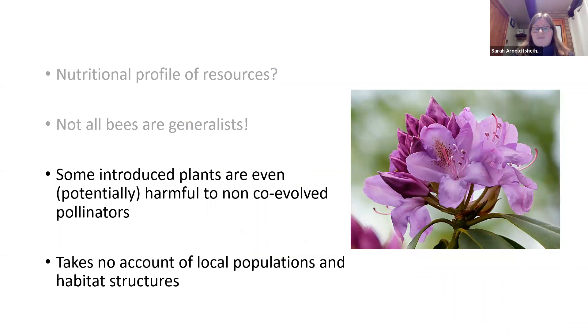Some introduced plants are even potentially harmful to non-co-evolved pollinators. An example is rhododendron — its nectar contains grayanotoxin, which some bee species can tolerate but will kill various others. It's particularly bad for honeybees, whereas bumblebees tolerate it quite well. The other trouble with artificial flower meadows is they haven't taken account of local plant populations, local habitat mosaic, or structures that need to be provided. People might use the same seed mix in Lincolnshire and Cornwall without thinking about the local plant assemblage, what habitats they're trying to match, and what bees they're trying to cater for.